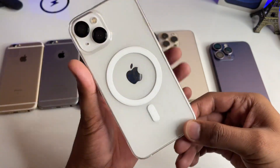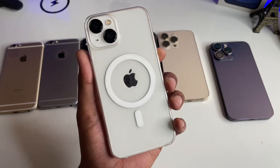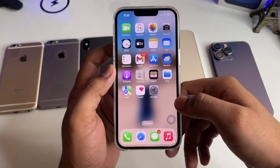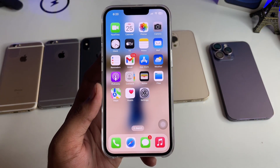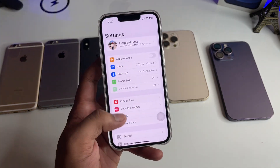Hi guys, welcome back to my channel. In this video I'm going to show you how we can update our iPhone 13 on iOS 17 faster. You guys can see here, this is my iPhone 13 Starlight color. In order to update my iPhone, first of all you just need a Wi-Fi connection because this update size is around 6.5 GB.